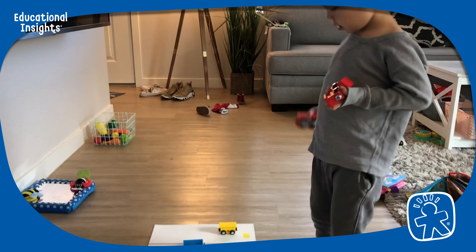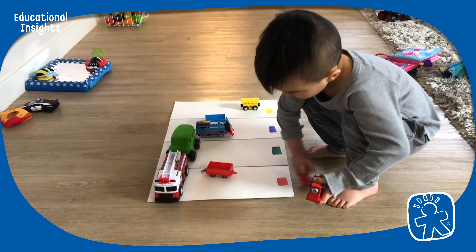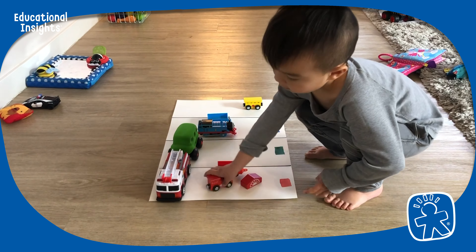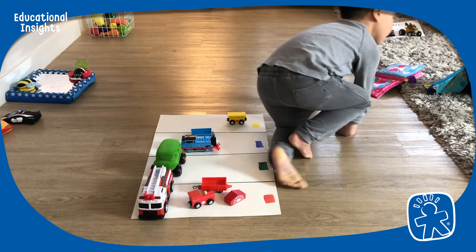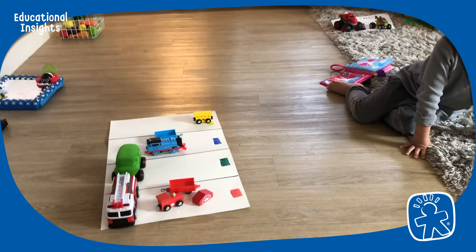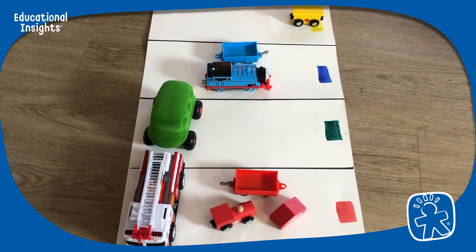Hi everyone, it's Jay and James. We're doing a fun preschool activity here, perfect for three to five year olds, where we're organizing all of our toys based on color, and then afterwards we're going to count how many toys we have in each color. What this teaches is early math skills, because you are creating a very nice picture graph.